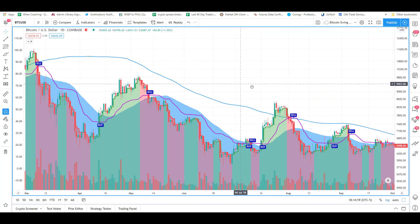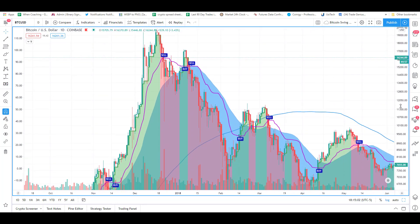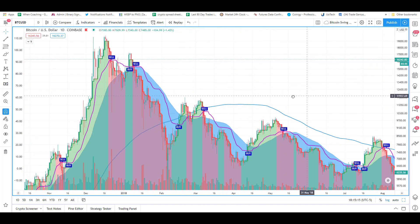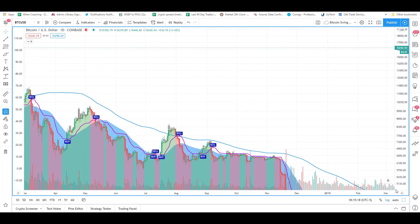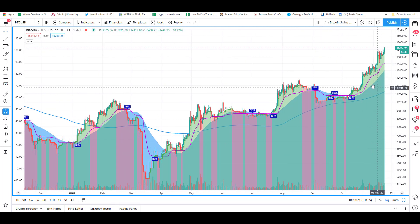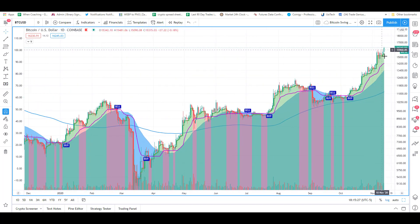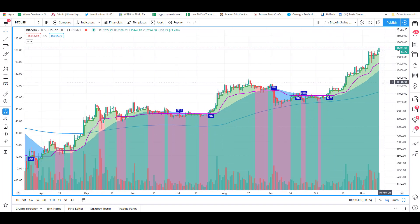If we saw something similar to that move, we could be looking at a pullback to around $12,000, which would be about a 30% move — totally normal for Bitcoin, especially when it's going parabolic. So just be careful if you guys are swinging long in your short-term trading, because these can produce pretty wide moves. If you're looking to buy a pullback, just know that one is probably coming, and a move of 20 to 30% is completely normal from these levels.